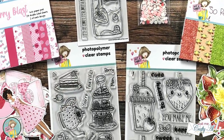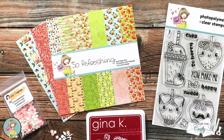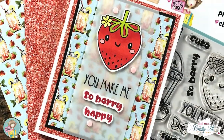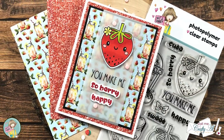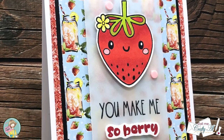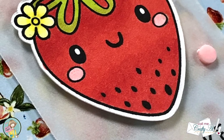Hello crafty friends, it's Alicia of the Call Me Crafty Al YouTube channel, and welcome to my stop on Not Too Shabby's Strawberry Goodness release hop and giveaway. I hope you'll stick around to see what I'm going to create and find out how you can be entered to win a $25 gift certificate to the Not Too Shabby online store.